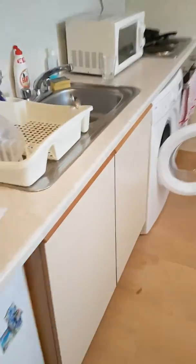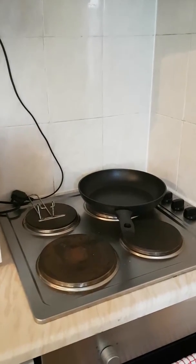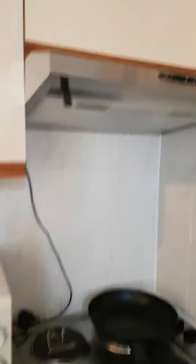The kitchen has space for free-standing appliances but it does have a sink and drainer, electric oven, four electric hobs, and an extractor with a central heating radiator.